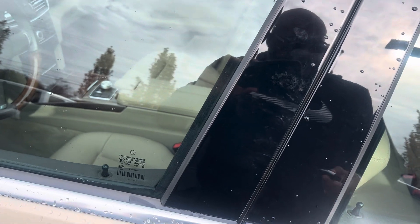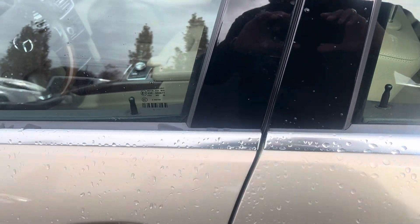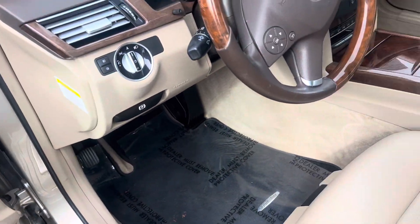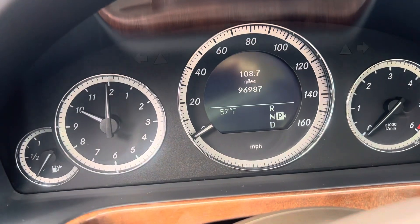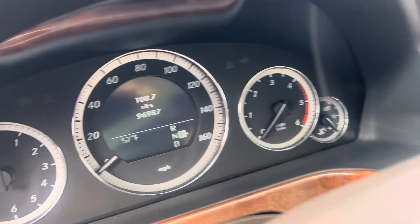Sunroof. Interior is immaculate. It's only got 96,987 miles on it.